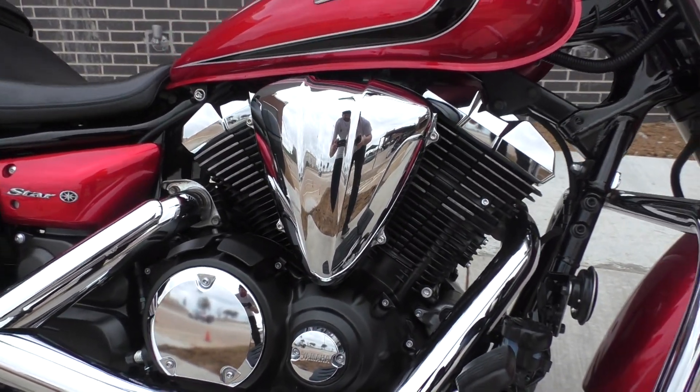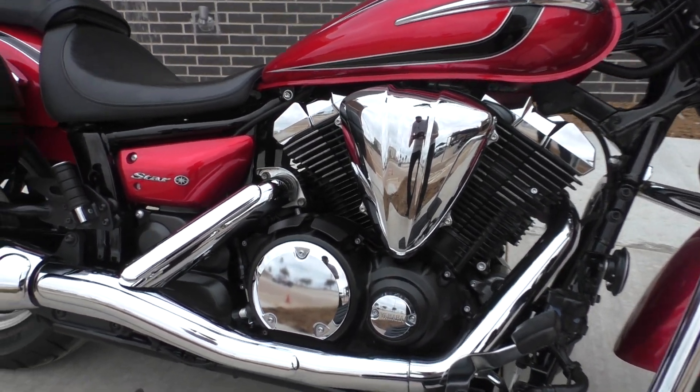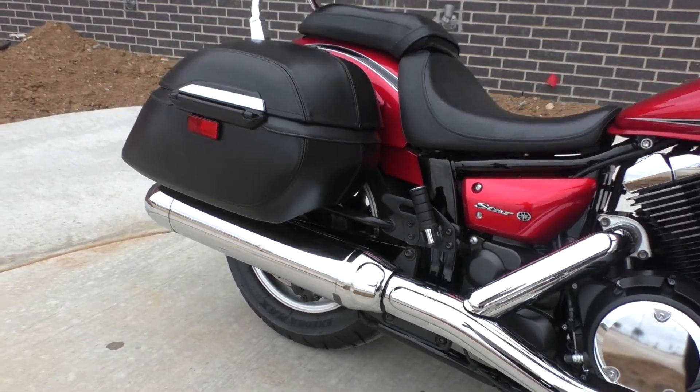You've got a 950cc fuel-injected V-twin, air-cooled, with a five-speed transmission. It's got a chrome two-in-one pipe.